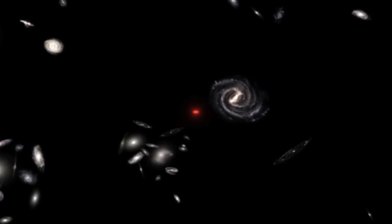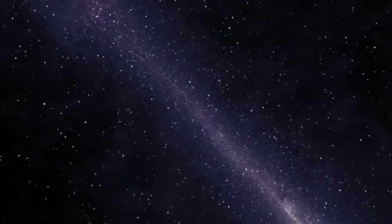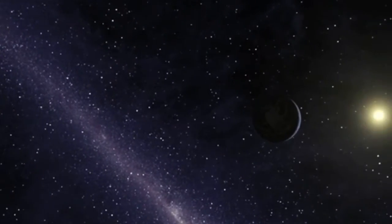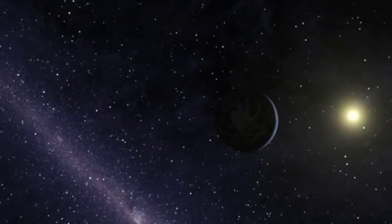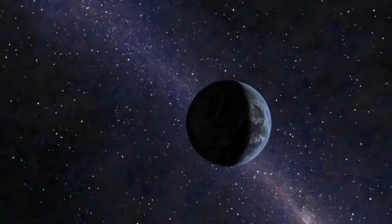The photons traveled for 13.8 billion years before they reached the Planck detectors and died a glorious death, giving up the information that they had gleaned, passing through the entire universe to our instruments, enabling us to make this beautiful map of the universe.